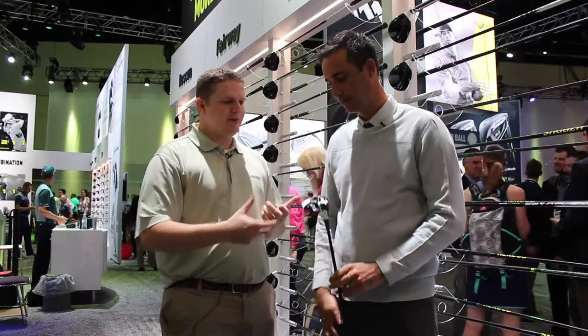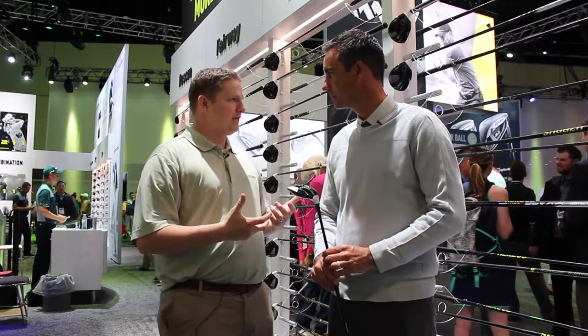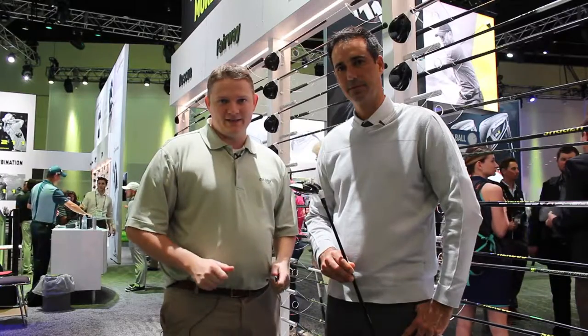A big thing too is with that track system — with the 25 yards of lateral movement — it's important to get fit properly for that club. Stop in at Second Spin Golf, try the new M1 fairway wood. It's going to be long. Schedule your fitting online today.